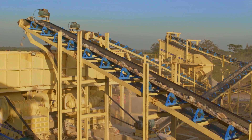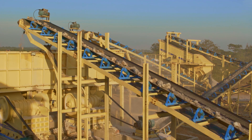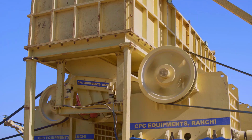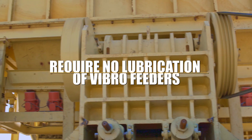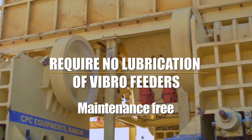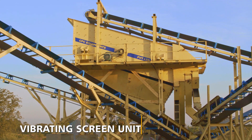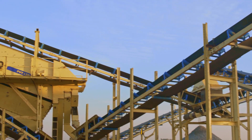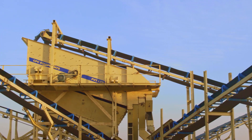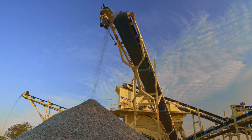These machines, incorporating modern technologies, are built using the highest quality materials to give unbeatable economy and a long service life. They require no lubrication and are virtually maintenance free. The vibrating screen unit sorts the crushed rock into different sizes, with the various fractions discharged into separate conveyors and stockpiled on the ground.